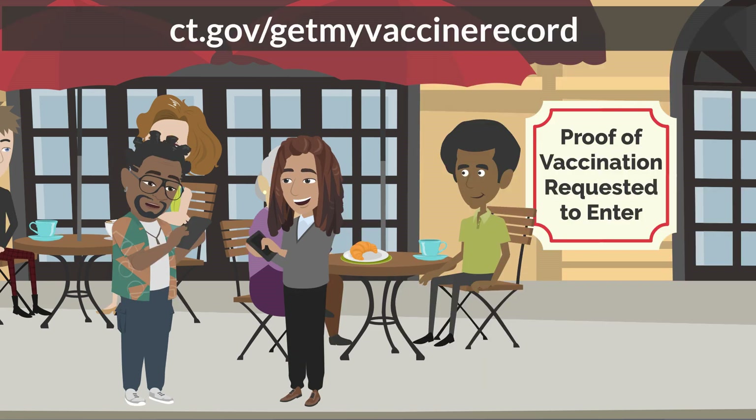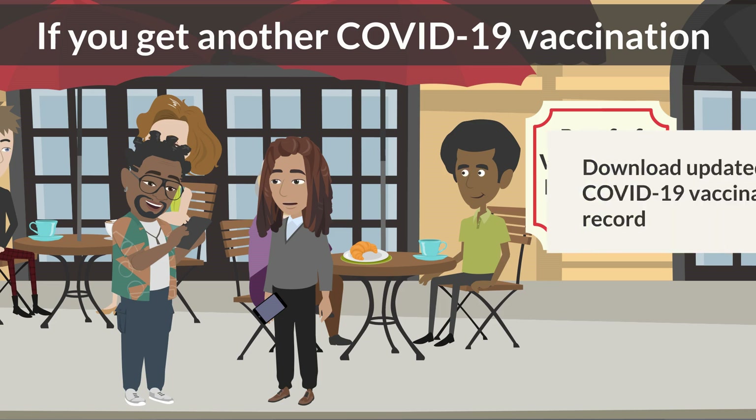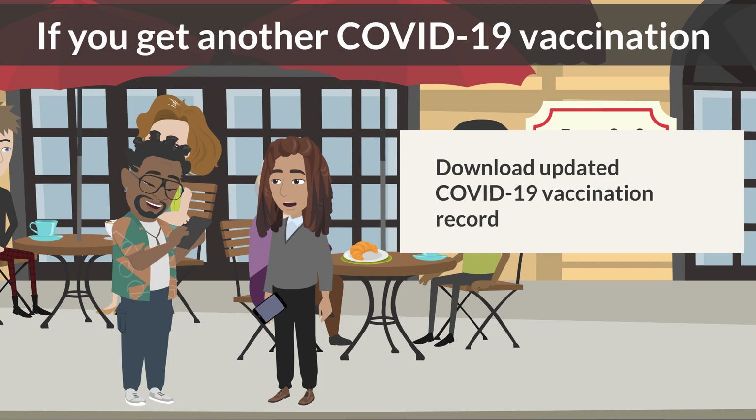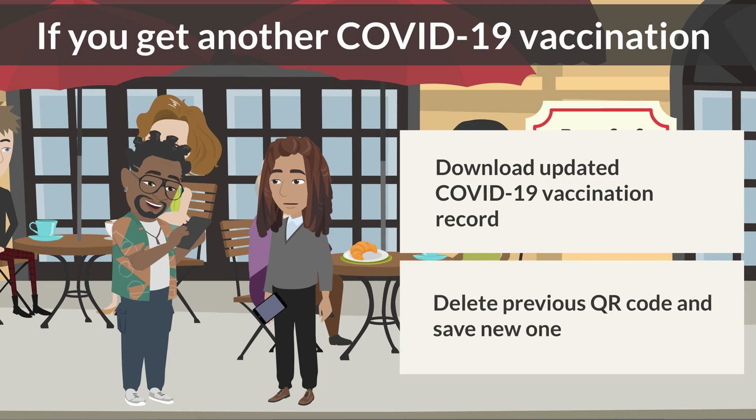So all I have to do is go to the CTWiz public portal and I will be able to access my COVID-19 vaccination record with the QR code? Yes. If you get another COVID-19 vaccination in the future, then you will need to go back to the CTWiz public portal to download your updated COVID-19 vaccination record. Then you should delete the previous QR code you had saved and save the new one the same way.